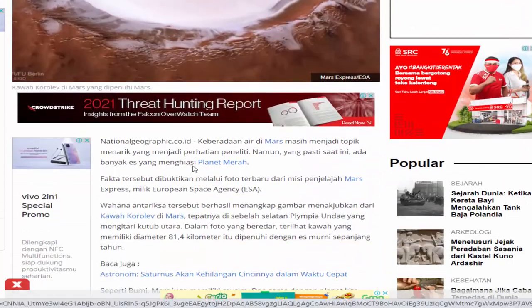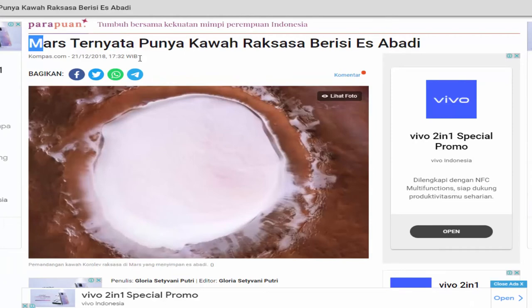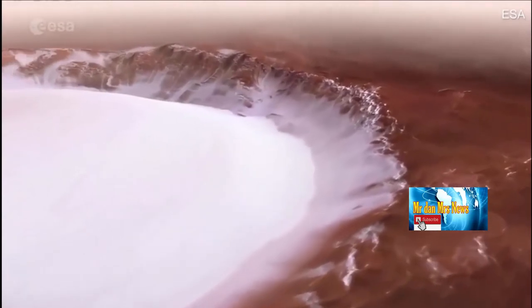Salah satu kawah di planet Mars menjadi perhatian setelah badan antariksa Eropa atau ESA membagikan video baru yang menggambarkan kawah putih berisi es yang membuatnya terlihat seperti kolam marshmallow raksasa.